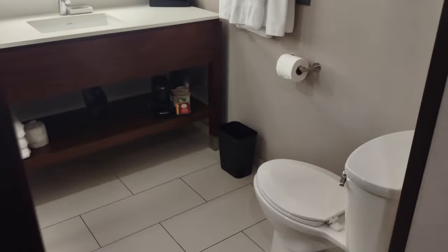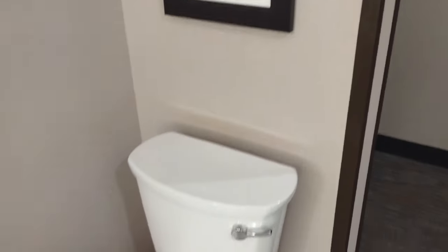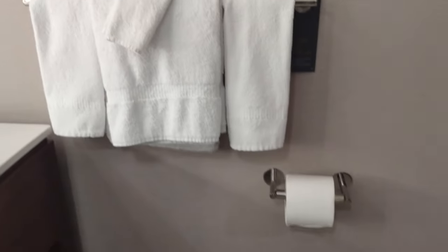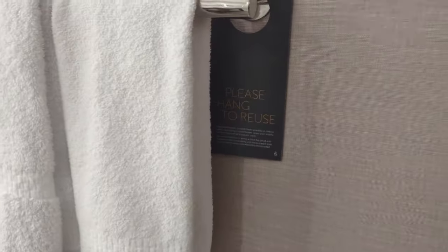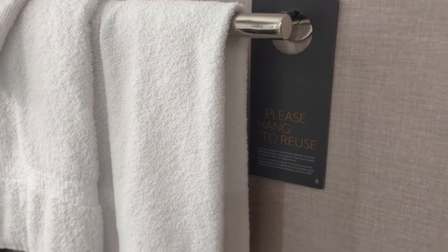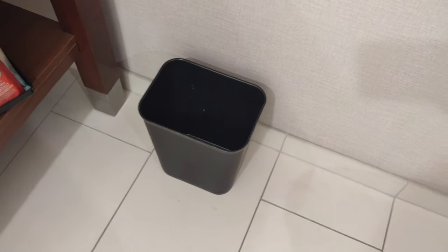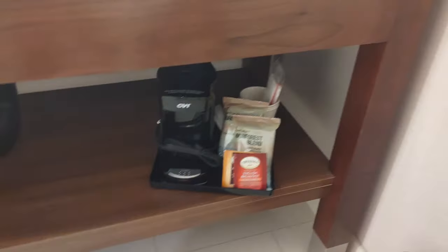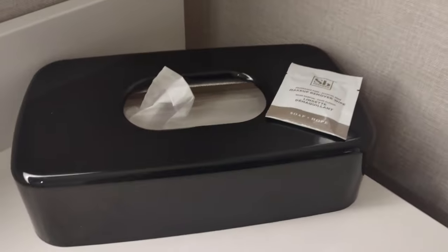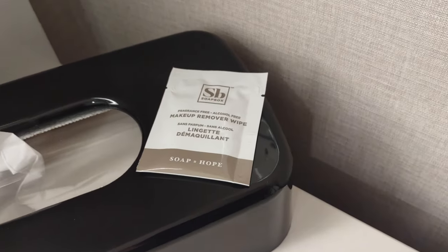Behind this barn door here is the bathroom. Let's go take a look. A little art there. Got a standard toilet, nothing too fancy. Got your toilet paper, got some towels. This is becoming standard in hotels too — please hang to reuse, or drop it on the floor if you want it replaced if you're staying more than one night. A little trash receptacle there. And the bathroom is an interesting place to put the coffee maker, but there you have it. Up here we have the Kleenex and a makeup remover wipe, and that's a nice touch.